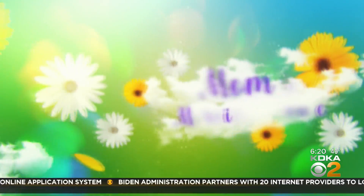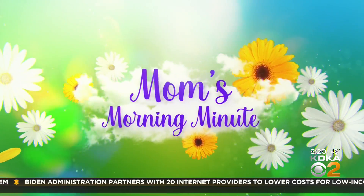Starting something new here on your day Pittsburgh called Mom's Morning Minute, and we're checking in with you on things that matter to you, things that you're up to, and things to help you out. So here is your minute.